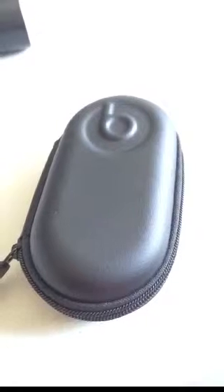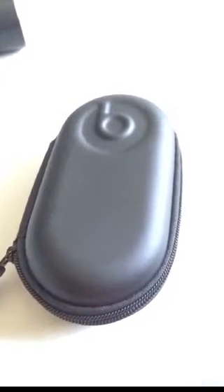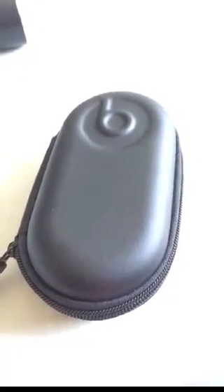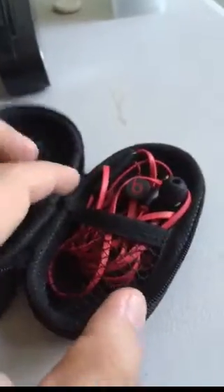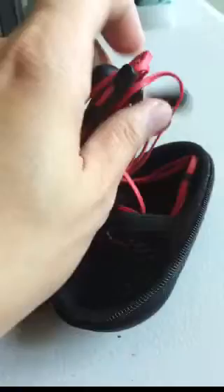We ordered this pouch. This is the Beats by Dr. Dre — the Beats earphones. It's actually also now owned by Apple. Let's open it. Actually, I already opened it earlier. I just want to show you the package and also this pouch.